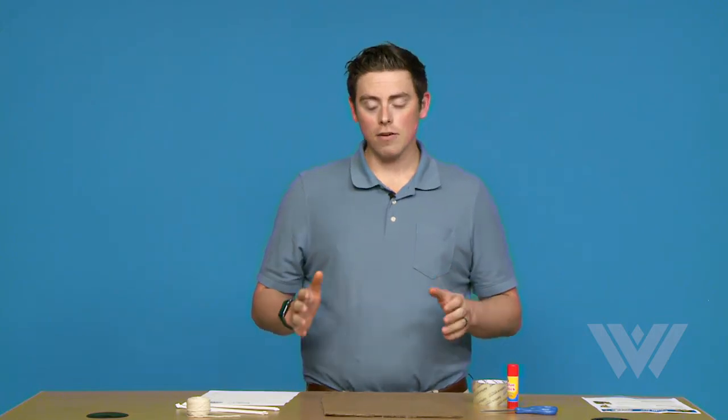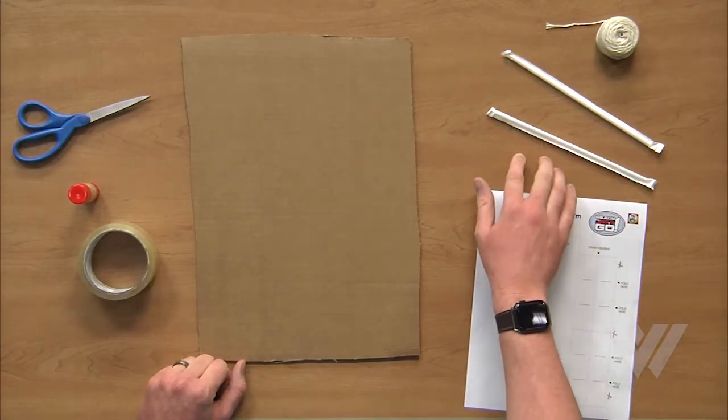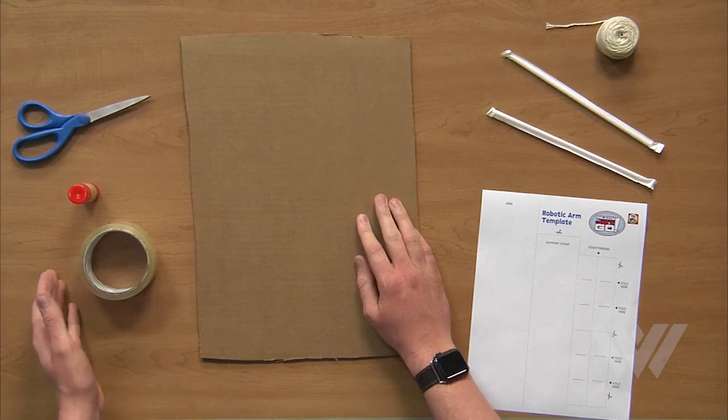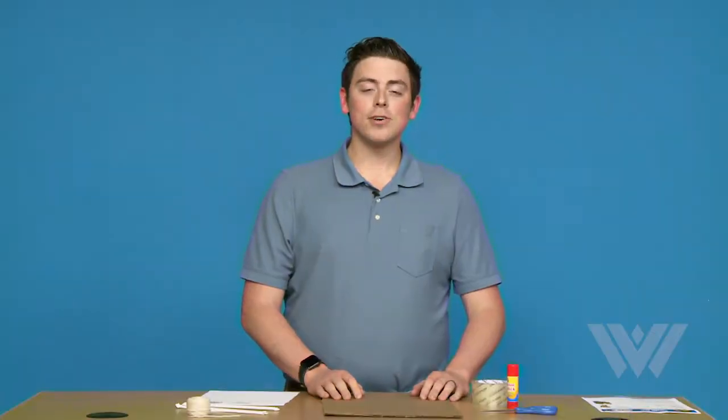You're going to need a few materials. Let's start off with those. You're going to need the robotic arm template, two straws, some twine, a big piece of cardboard, and for your tools, you're going to need packing tape, a glue stick, and a pair of scissors. Let's go ahead and get started once you get those materials together.